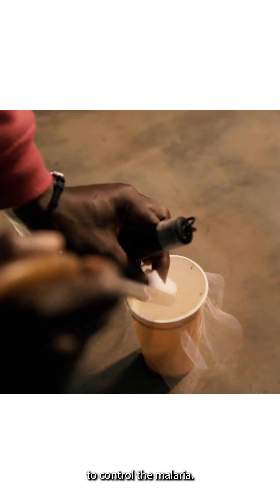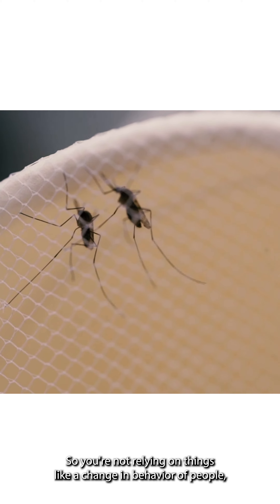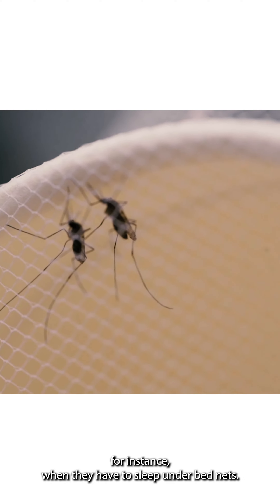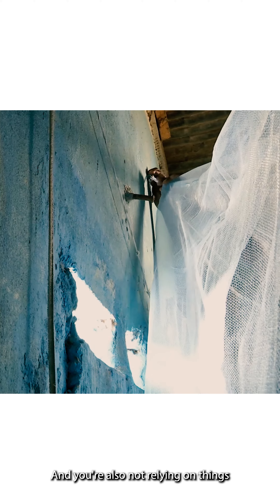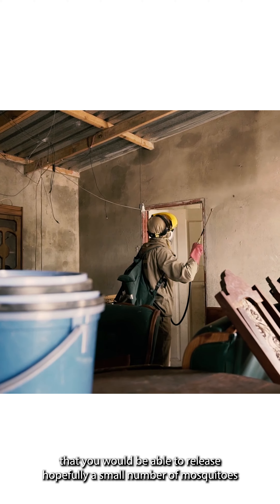The idea of using genetically modified mosquitoes has been around for quite a long time, because basically you're using the mosquitoes themselves to control the malaria. You're not relying on things like a change in behaviour of people — for instance, when they have to sleep under bed nets — and you're also not relying on repeated application of insecticides. The idea is that you would release hopefully a small number of mosquitoes and that they would spread some kind of genetic modification through the population, and that would control the malaria.